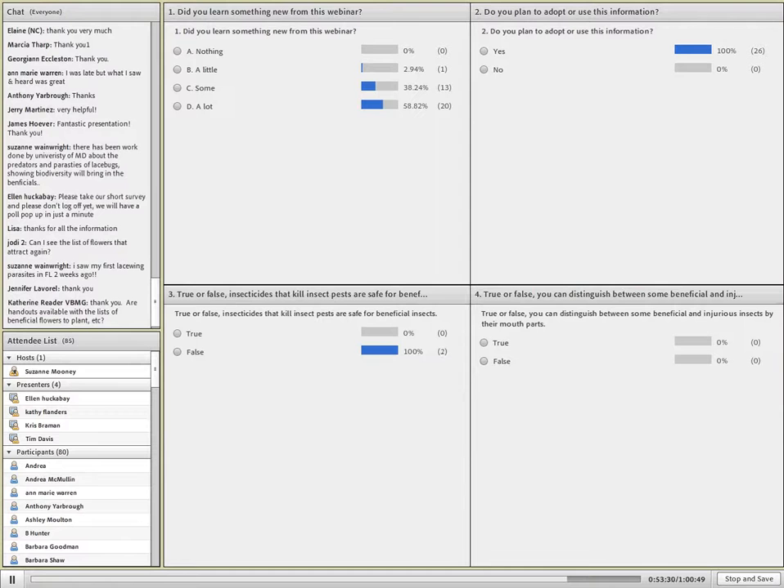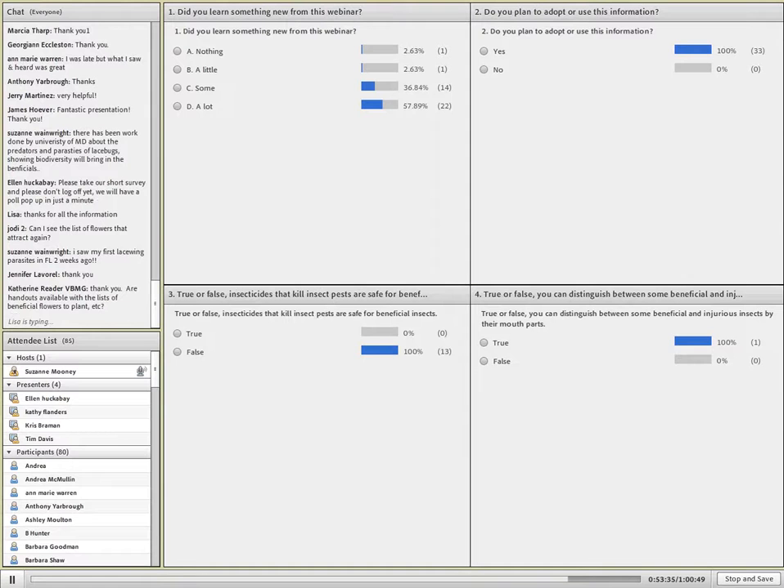Is there a predator for the lygus bug? Yes. Many of the generalist predators do feed on lygus bugs — almost all of the generalist true bug predators that we mentioned would feed on lygus bugs. They also have a couple of specific parasitoids, but I'm not familiar enough to be able to indicate their species.